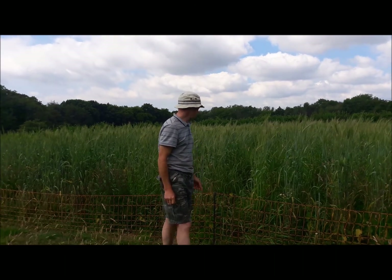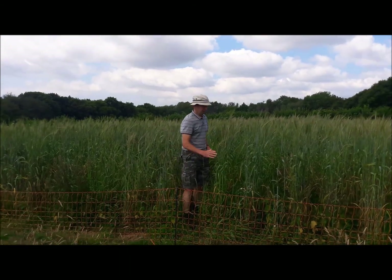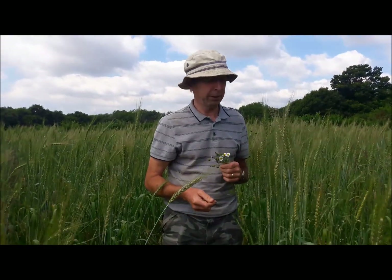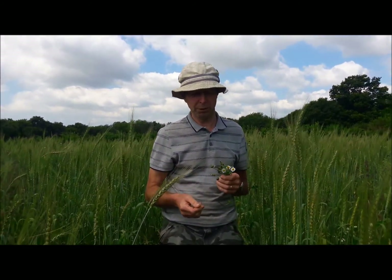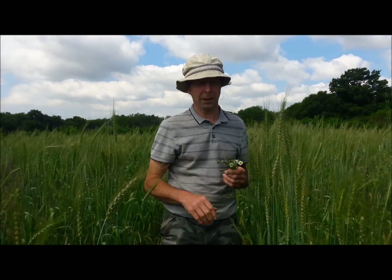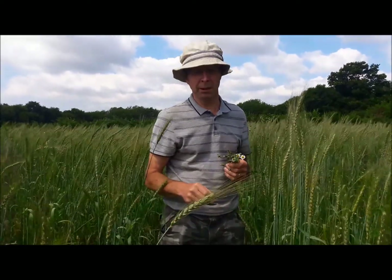The wheat germinated quite well — very well actually. The only drawback was that the crows ate some of it, even though it was covered over with the mulch and buried in the furrows. The crows in April are quite hungry.